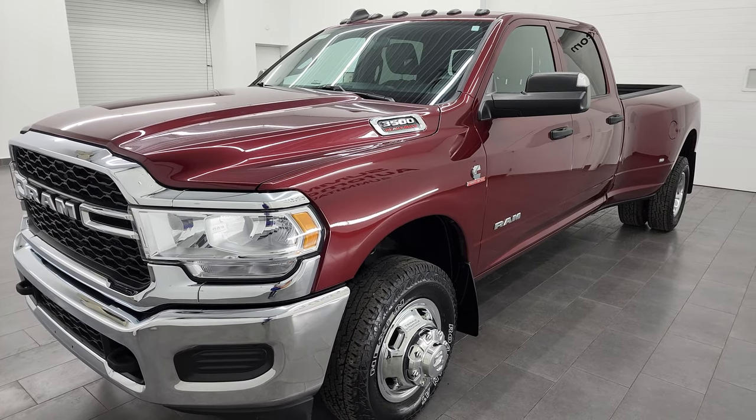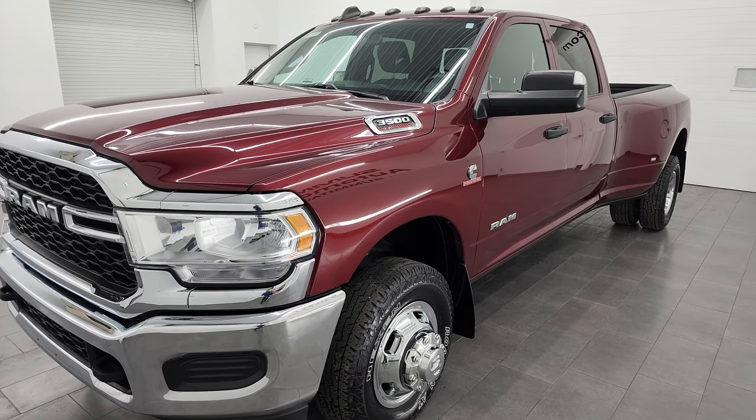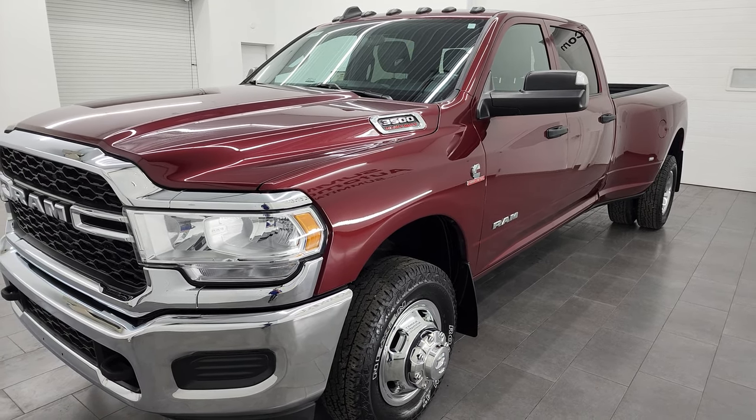This truck has been fully safetied and inspected by our service shop. It has a fresh oil and filter change — all the fluids have been checked and topped off. This truck is 100% ready to go.